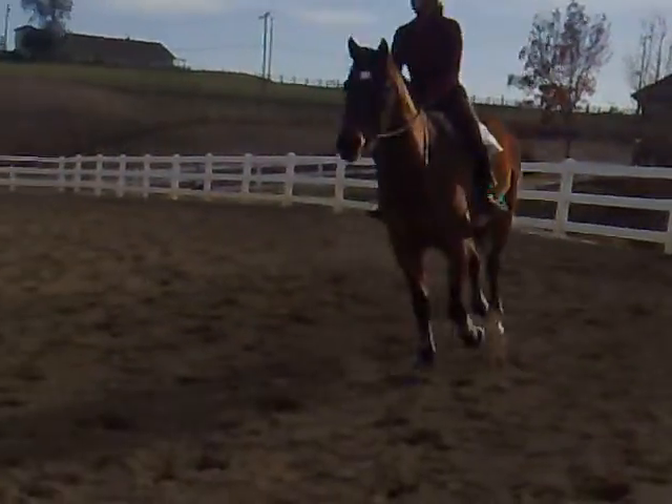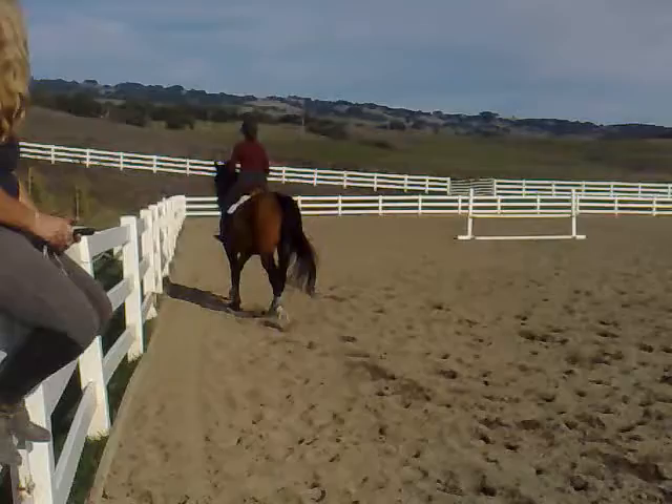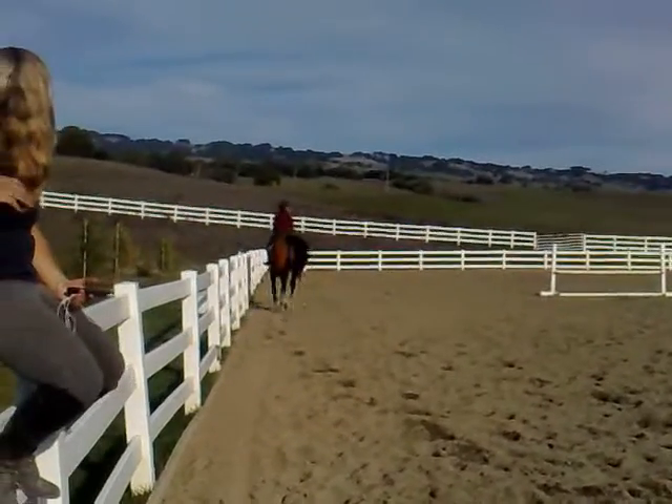All right Kate, let's get going — we're cantering. Nice. So yeah, just canter around Kate, and then get like a lead change each way.